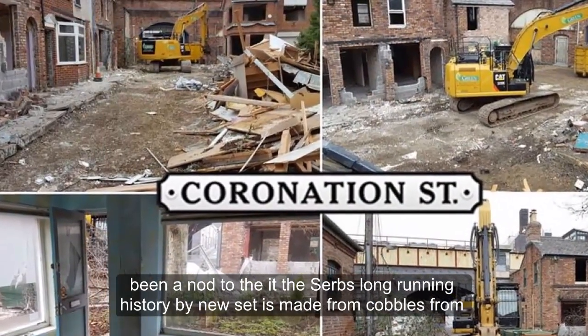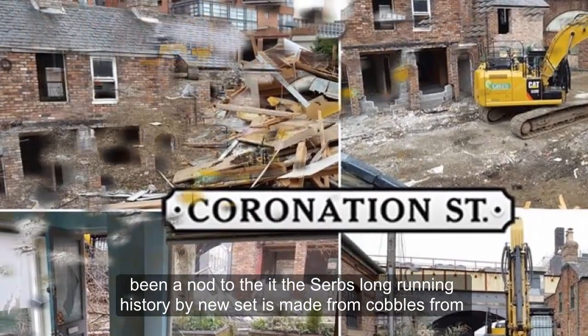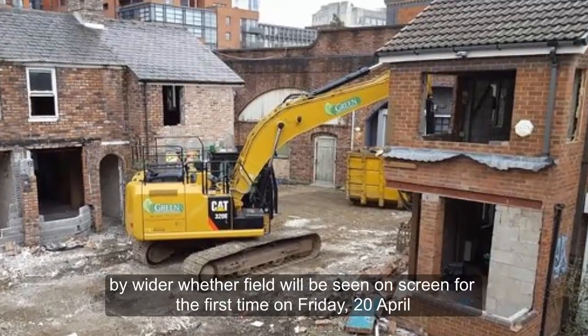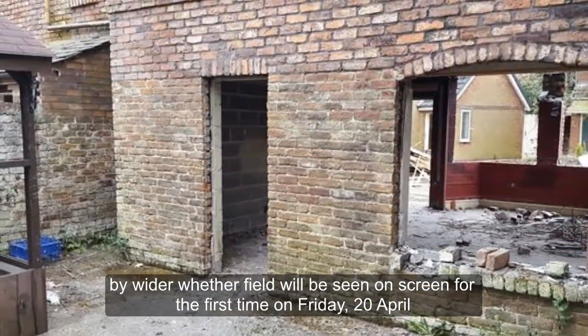In a nod to the ITV soap's long-running history, the new set is made from cobbles from the old Quay Street site which was home to the residents from 1982 to 2013. Wider Weatherfield will be seen on screen for the first time on Friday 20th April.